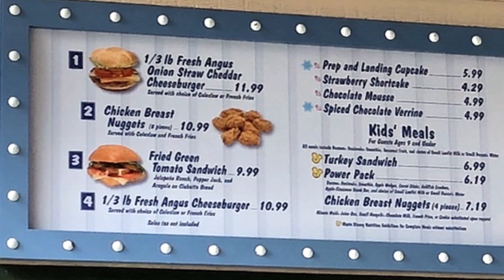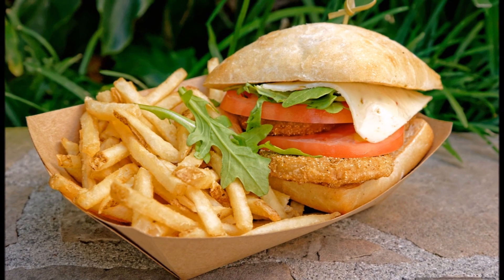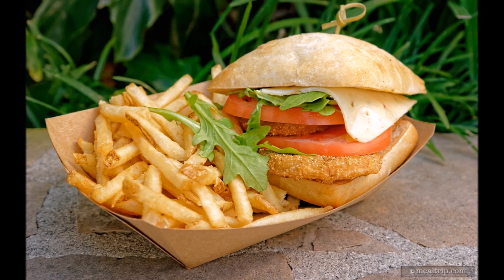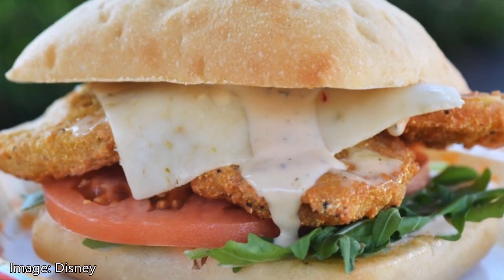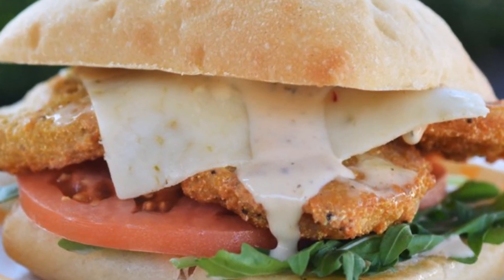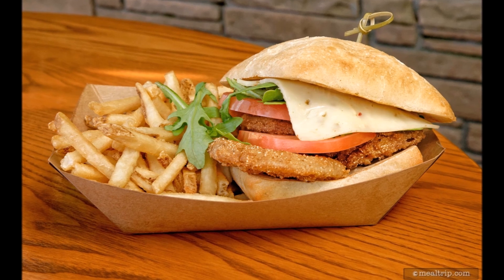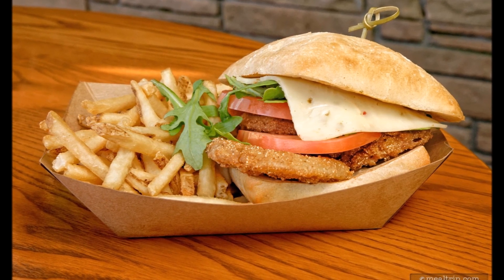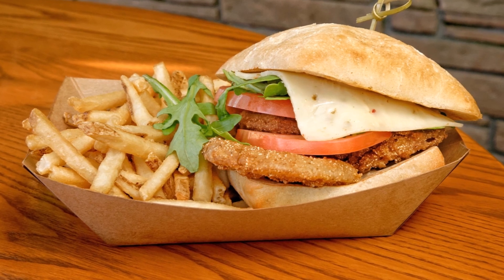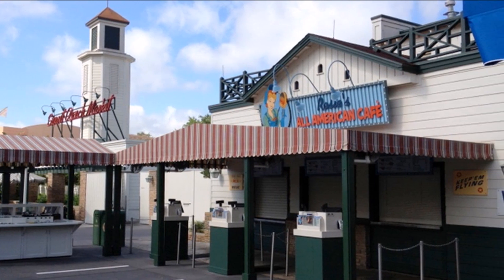J'ai goûté au sandwich aux tomates vertes frites, c'était vraiment très bon. C'est une tomate verte qui a été frite, servie dans un pain de ciabatta avec des tomates, de la roquette et une petite sauce ranch aux jalapeños. Le petit côté plus gros de la sauce ranch va venir annuler le goût piquant du jalapeño, donc ça goûte le piment mais c'est pas fort pour autant. Aussi avec du fromage Pepper Jack, c'était vraiment très très bon, je vous le recommande. C'est servi soit avec des frites, soit avec de la salade de choux.